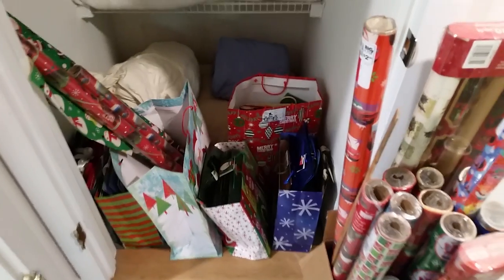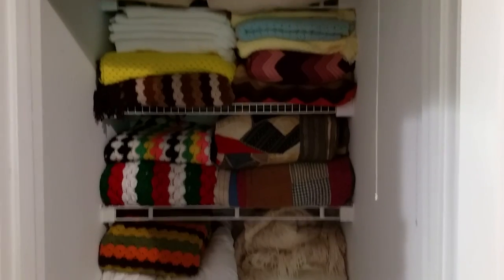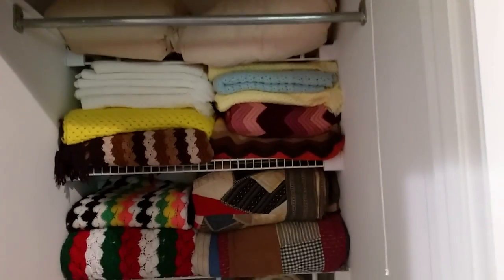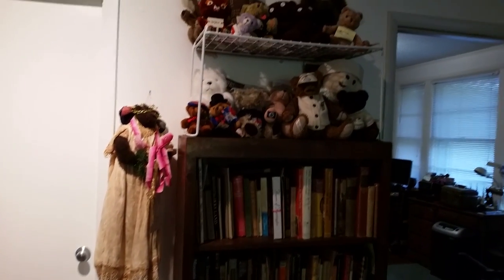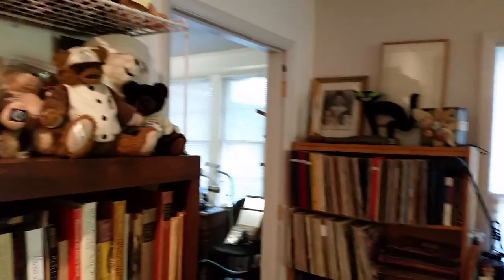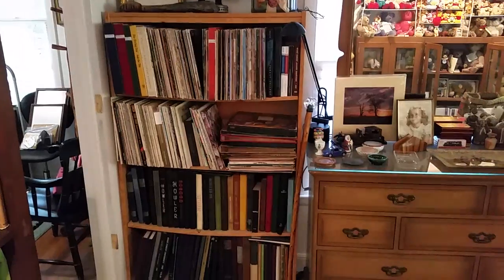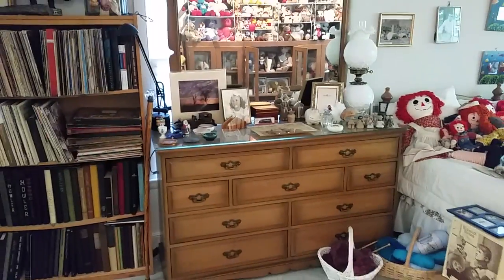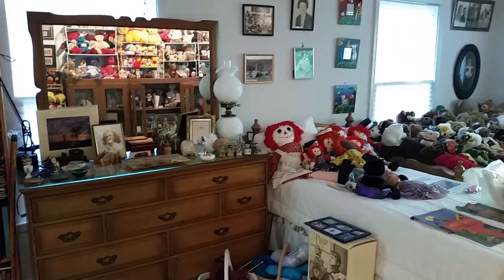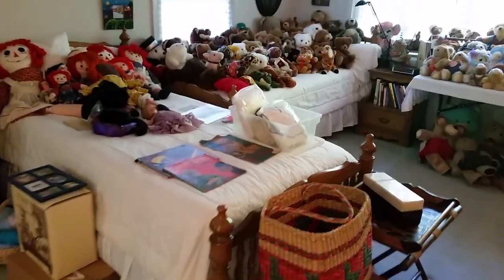Speaking of Christmas, we have some Christmas bags and paraphernalia, some great linens, great afghans and quilts and that kind of stuff. Stepping back, we have a great bookshelf with more bears, another bookshelf with lots of LPs, plus photo albums — yearbooks mostly from Wake Forest University, pretty much from the 50s to the 80s.